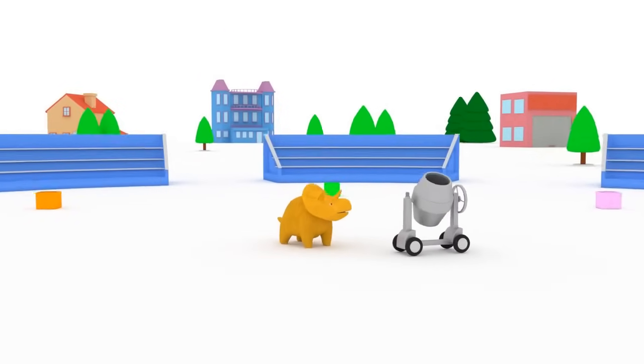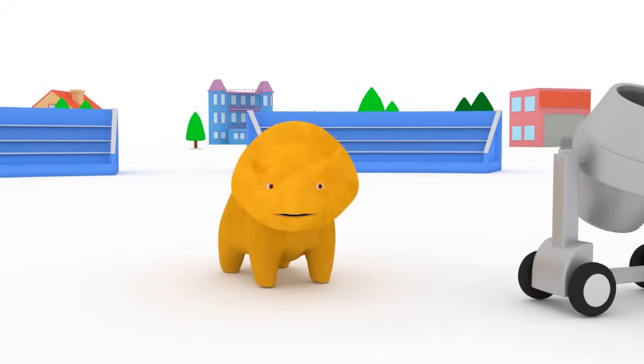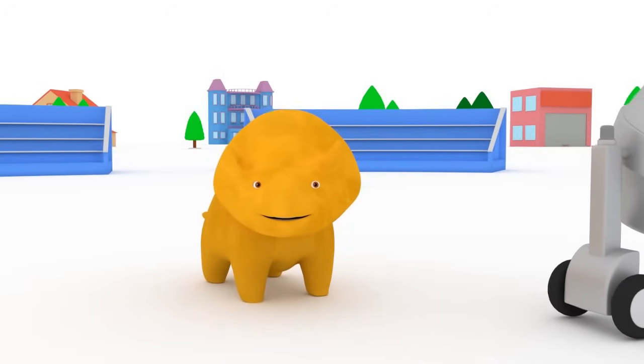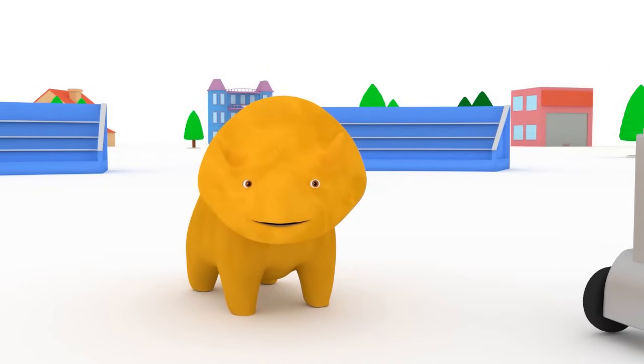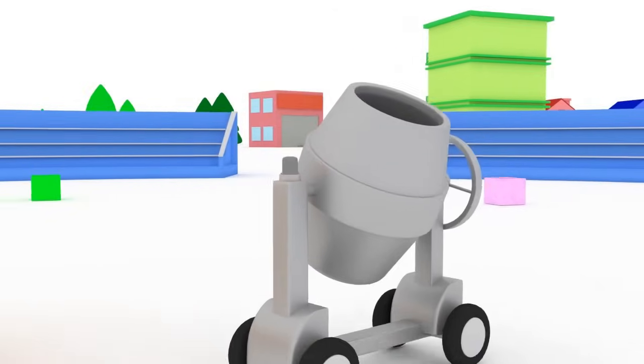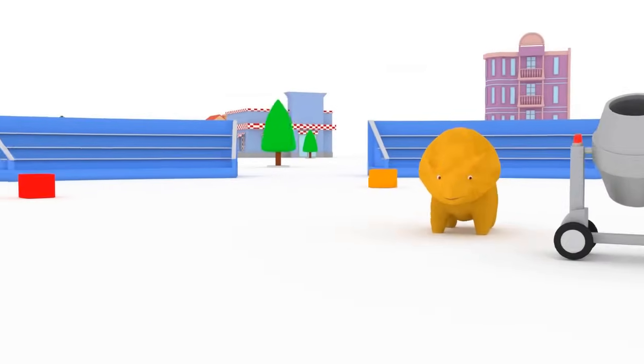Hi, Dino! How are you? Dino, would you like to learn colors and help the cement maker to fill boxes with balls today? Great! Let's get started! Dino, can you show us which box we should fill?